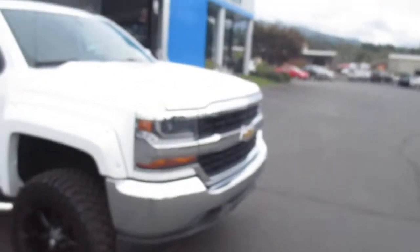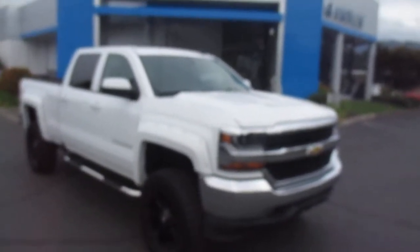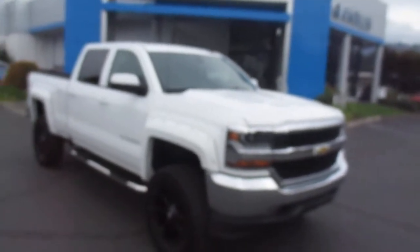So yeah, that's our 2016 Chevy Silverado down here at Gandon Motors. If this vehicle interests you or you're in the market for a new vehicle, come on up to GandonMotors.com.